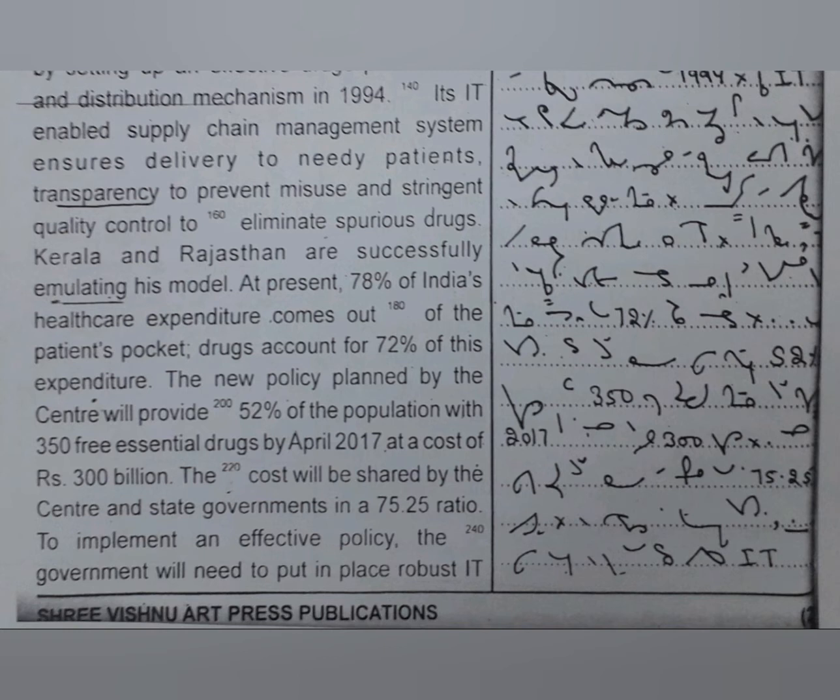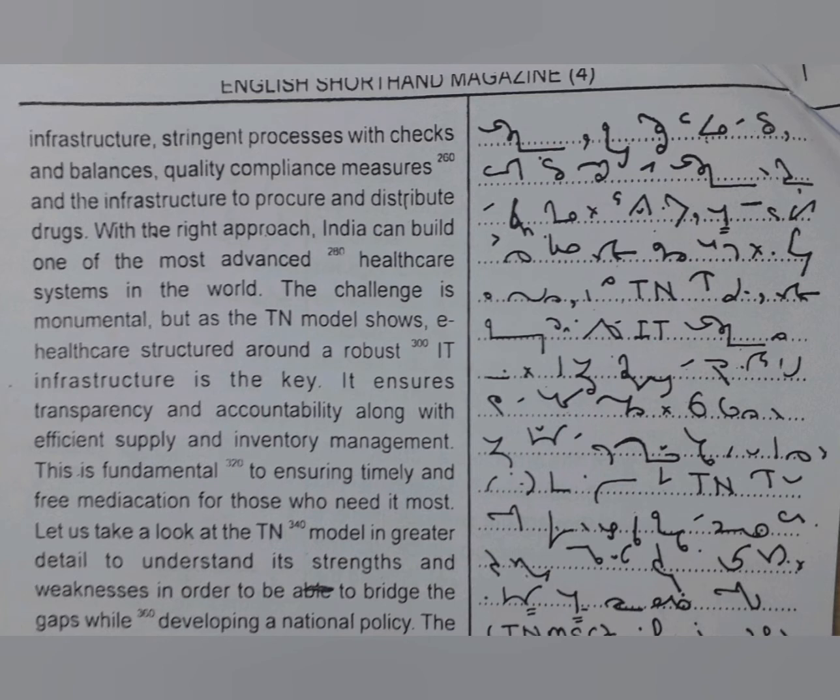The cost will be shared by the centre and state governments in a 75-25 ratio. To implement an effective policy, the government will need to put in place robust IT infrastructure, stringent processes with checks and balances, quality compliance measures, and the infrastructure to procure and distribute drugs. With the right approach, India can build one of the most advanced health care systems in the world. The challenge is monumental, but as the Tamil Nadu model shows, e-health care structured around a robust IT infrastructure is the key.